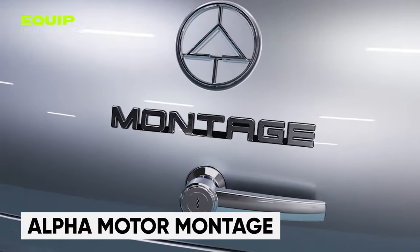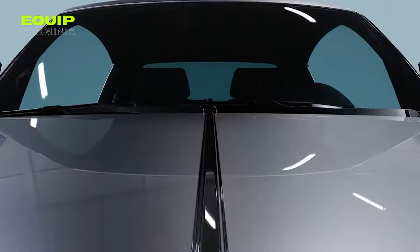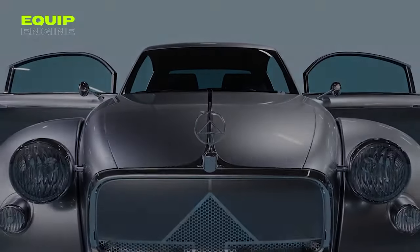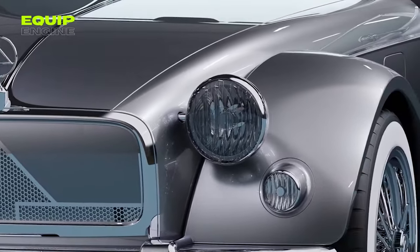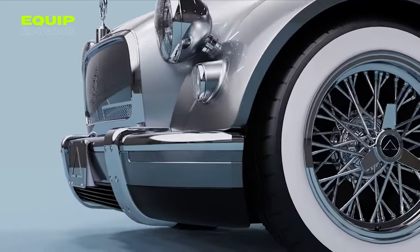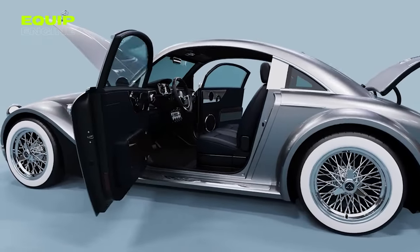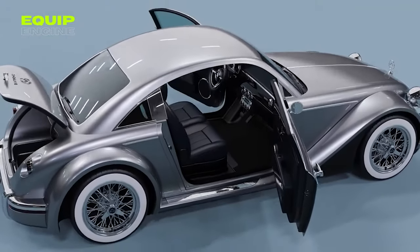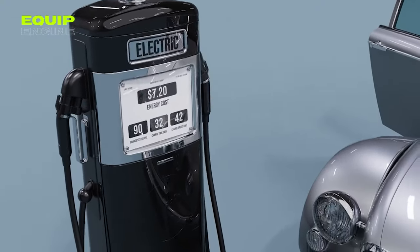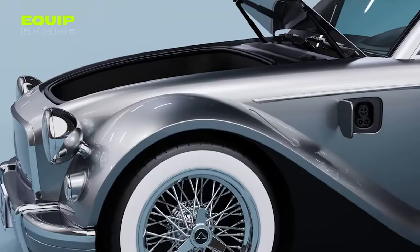The Montage is Alpha Motors' ambitious project, built on a platform created from scratch using an automated development process, with an electric drive and 201 horsepower. The lithium-ion battery is expected to provide a range of 249.44 miles with fast charging capability. The exterior features a metallic silver paint job over a drop-top shaped body, with chrome accents adding to the classic look, and wide tires with white side profiles on 18-inch wheels.